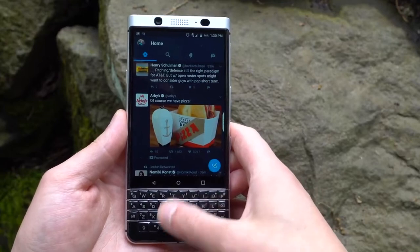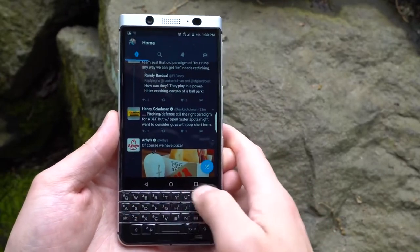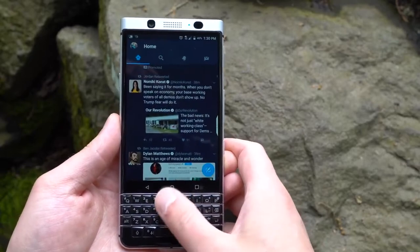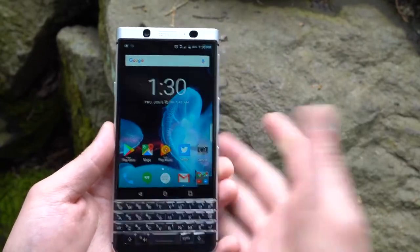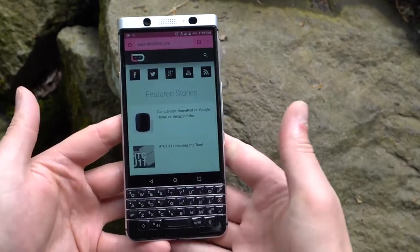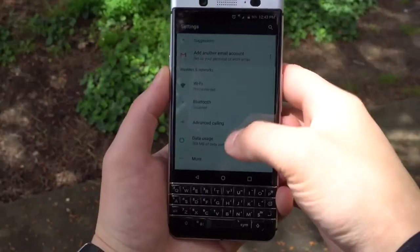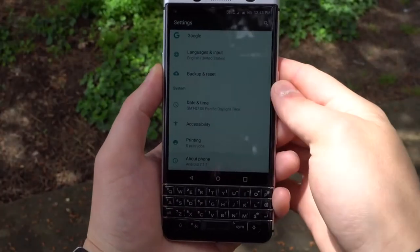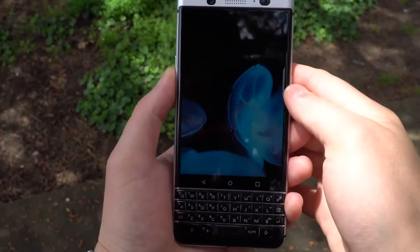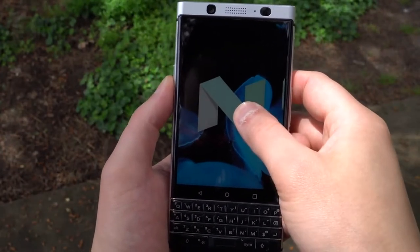When swiping through Twitter or opening Chrome and attempting to view a webpage, I am met with so much stutter and even missed touches that I find myself getting very frustrated when using the device. Those keyboard gestures can also be very jittery, causing me to just use the standard screen swiping method that you would do on any other phone. While I'm not a huge fan of the performance found on the KeyOne, I can at least praise BlackBerry for delivering a pretty vanilla experience of Android. There's not a lot of bloat or unnecessary junk built in, so you won't hear me complaining about that at all.